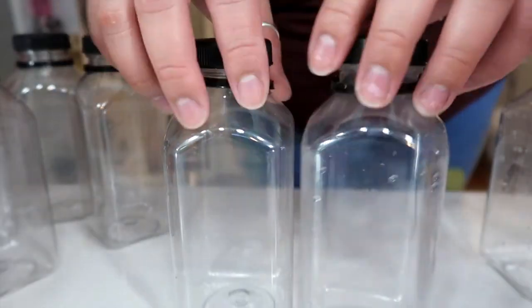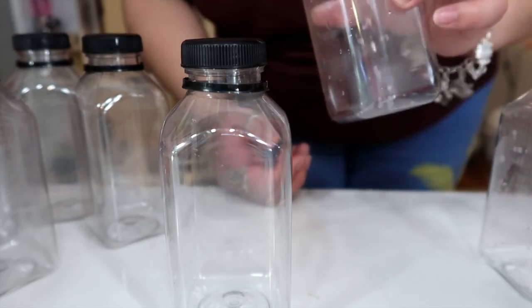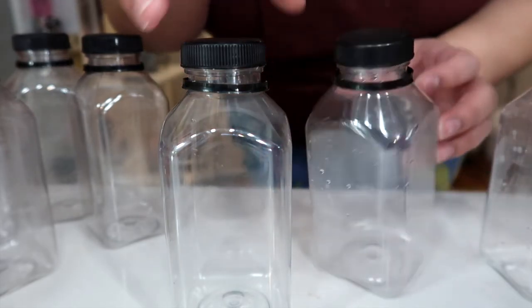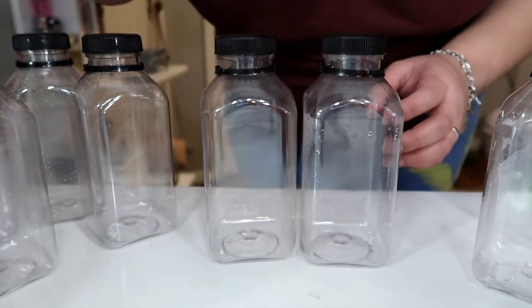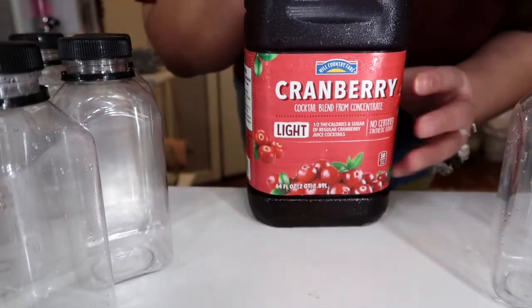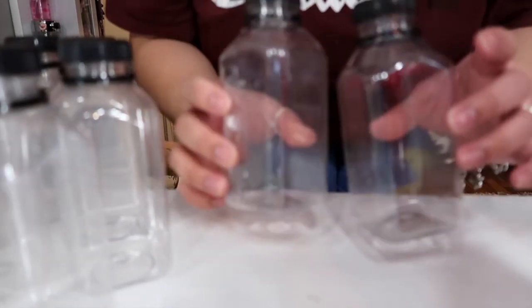I got my little bottles from Amazon — I'm obsessed with these. It's a perfect size for my lunch and fits in my lunchbox. I'm gonna be filling them up. I'll be using my almond milk, my cranberry juice, and a fruit punch because why not — I still love fruit punch you guys.